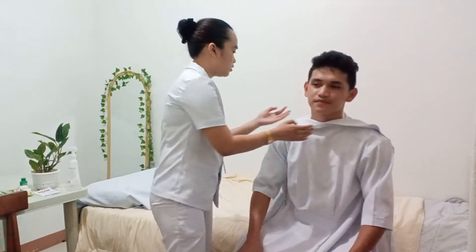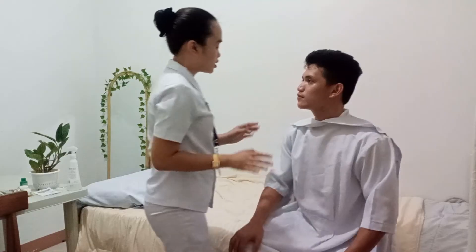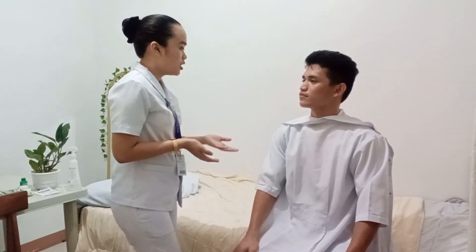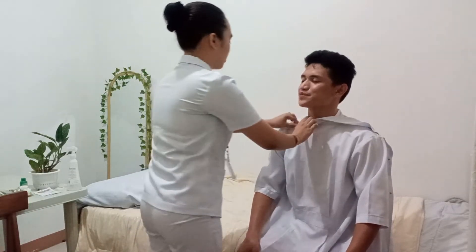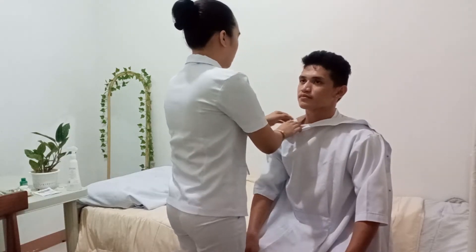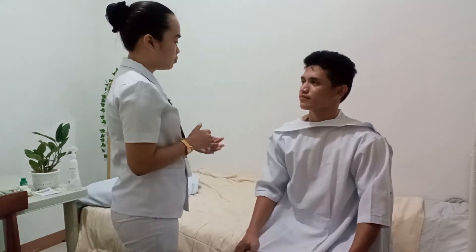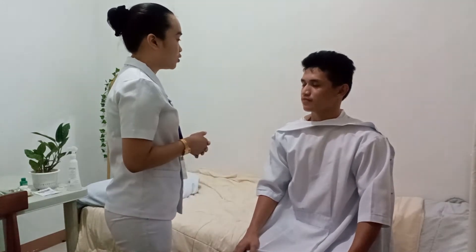Now let's move to your neck. I don't see any signs of abnormalities — that's good. Now I'm going to check your skin turgor. I will just pinch your skin at the top of your collarbone. Would that be all right? Yes, of course. The skin quickly returns to its normal place, which means that your skin turgor is normal, and it also indicates that you are well hydrated.